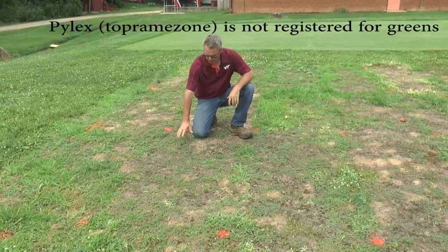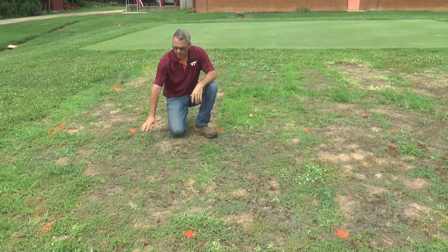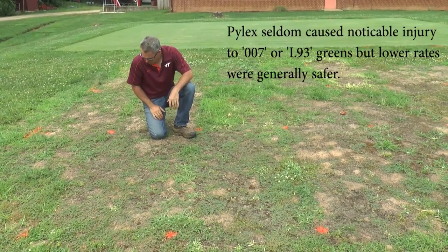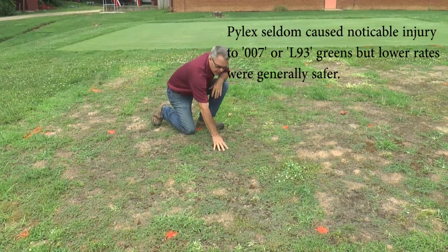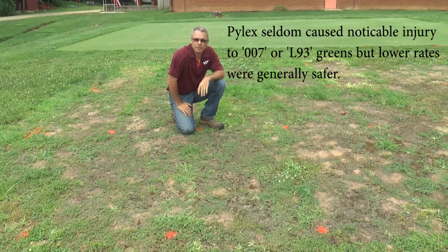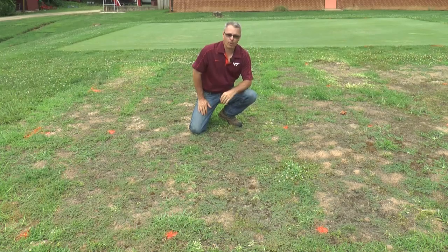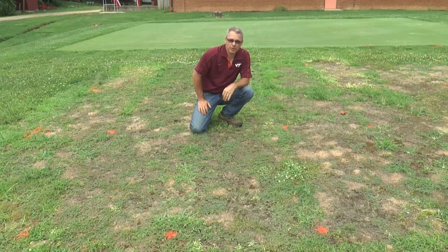These are our Pilex programs: 0.06 ounces per acre applied weekly — excellent control of goosegrass, 100%. We are missing maybe one to five percent of the crabgrass in that plot. Here we have Pilex at the 0.125 ounce per acre rate applied bi-weekly. And then this is the monthly application at a quarter ounce. In this case we're getting the best weed control — nearly complete control of both crabgrass and goosegrass.